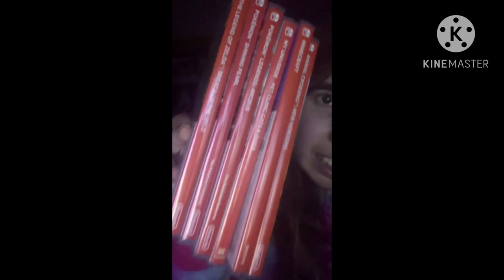Those are all of the Nintendo Switch games that I own. I have this weird sense of keeping things in alphabetical order — I'm just that kind of person.